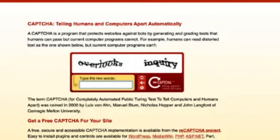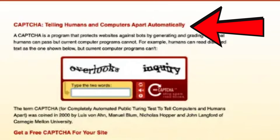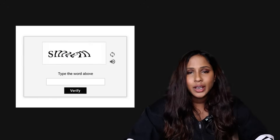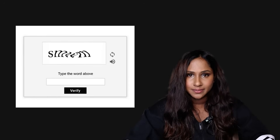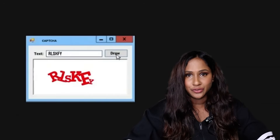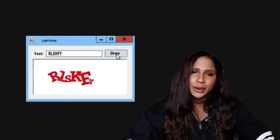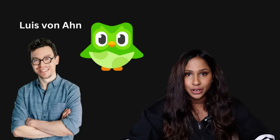Originally it started off as just being called CAPTCHA. CAPTCHA stands for Completely Automated Public Turing Test to Tell Computers and Humans Apart. It's a security measure that websites use to block bots but allow humans to enter. It worked by asking users to read and type out distorted text. The first modern version of CAPTCHA was developed by researchers at Carnegie Mellon University, led by Luis von Ahn — the same guy behind Duolingo.